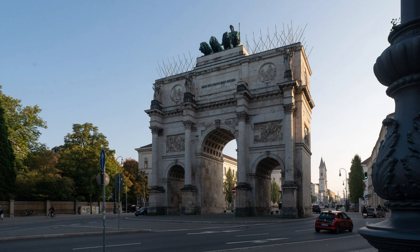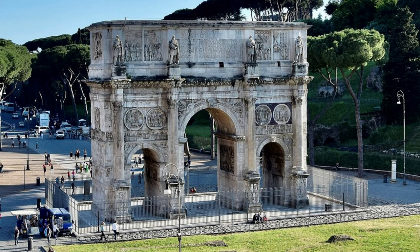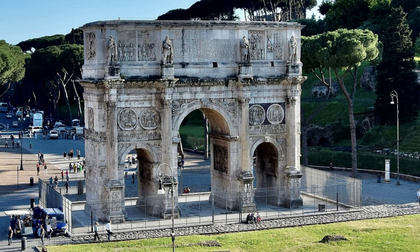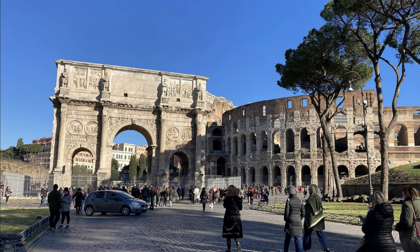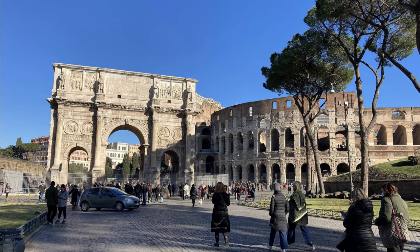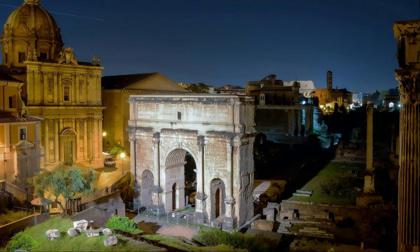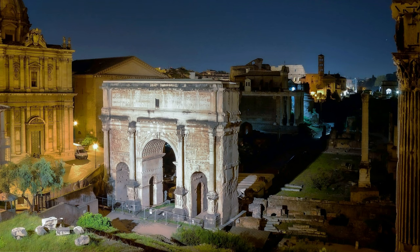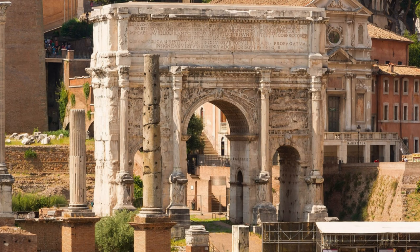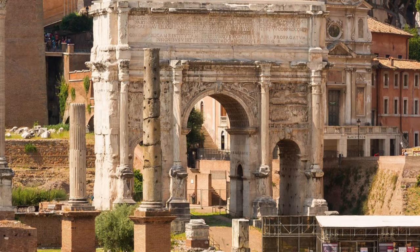We find the model for the Siegestor again in Rome: the Arch of Constantine, at 25 meters high. It is the largest and also the youngest of the three surviving triumphal arches in Rome. Dedicated in 315, it is close to the Colosseum. The Arch of Constantine commemorates Constantine's victory at the Milvian Bridge against his opponent Maxentius. The third surviving triumphal arch in Rome is the Arch of Septimius Severus in the Roman Forum — also a three-gate triumphal arch. It was built in honor of the Roman Emperor Septimius Severus and his sons Caracalla and Geta in 203, to commemorate their successes against the Parthians.